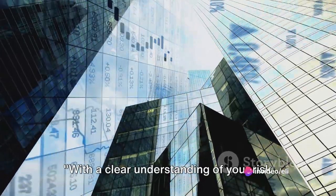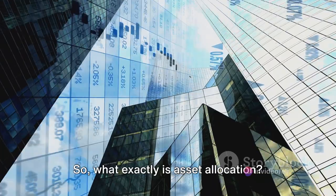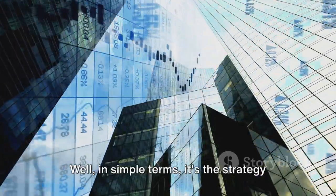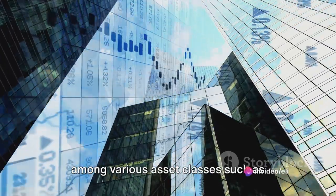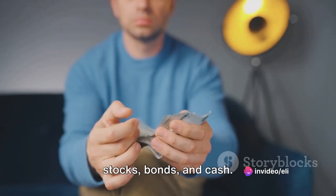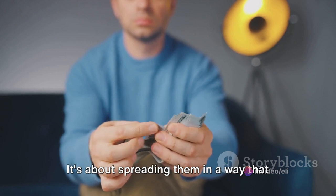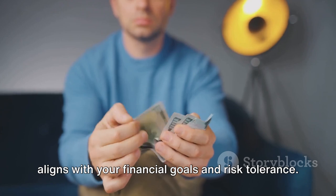With a clear understanding of your risk tolerance, you can now focus on asset allocation. What exactly is asset allocation? In simple terms, it's the strategy of dividing your investment portfolio among various asset classes, such as stocks, bonds, and cash. But it's not just about spreading your investments around — it's about spreading them in a way that aligns with your financial goals and risk tolerance.